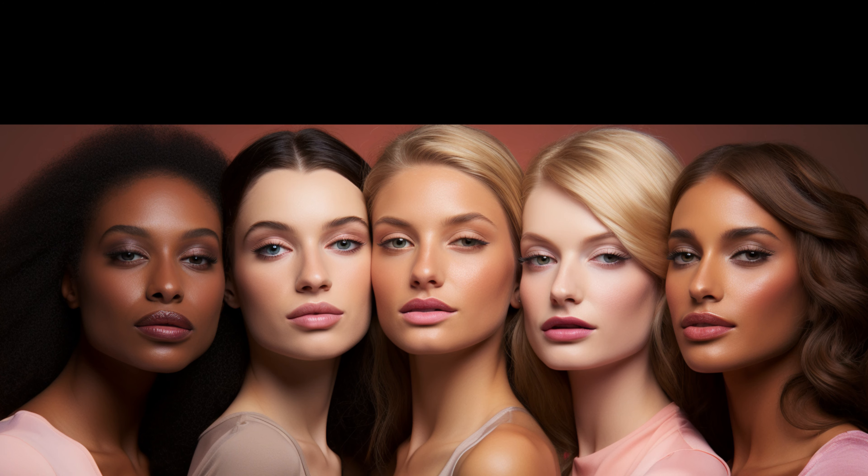Nude lipstick is all about finding the shade that complements you. So experiment, explore, and embrace the elegance of nude lips. Thanks for watching!